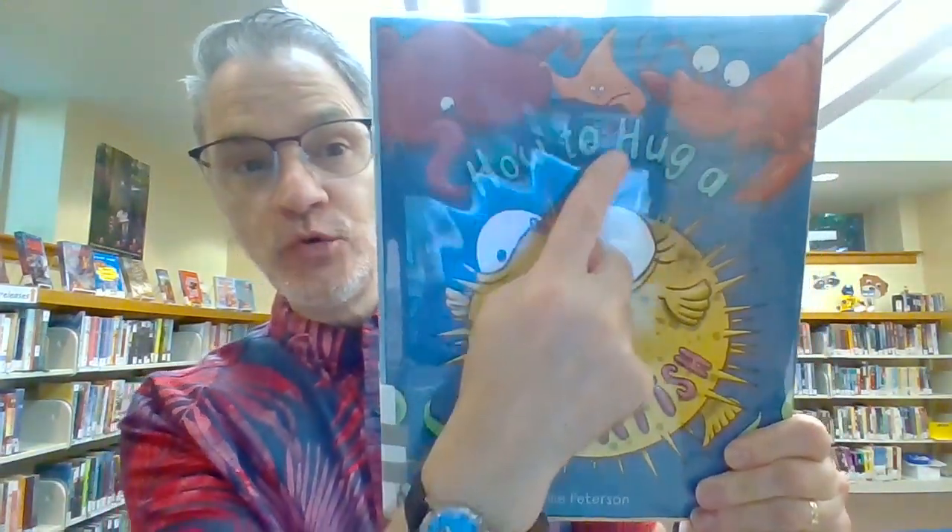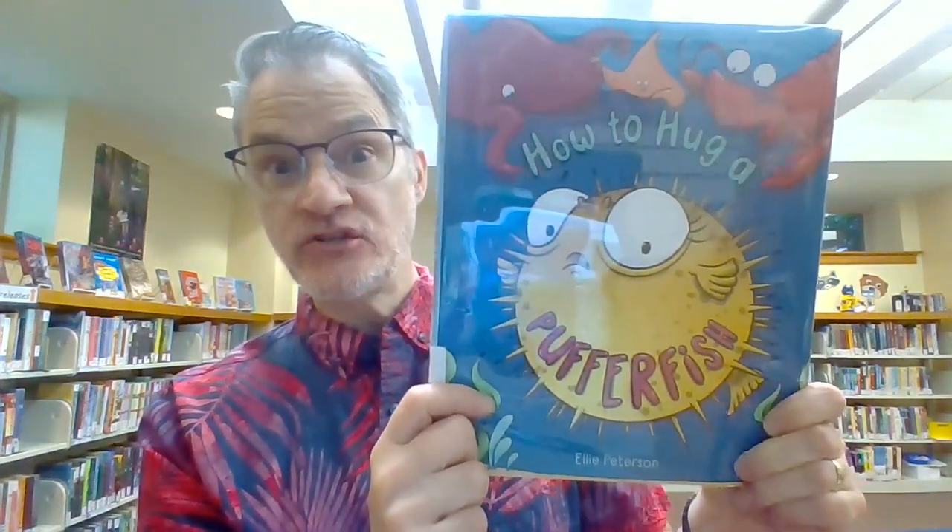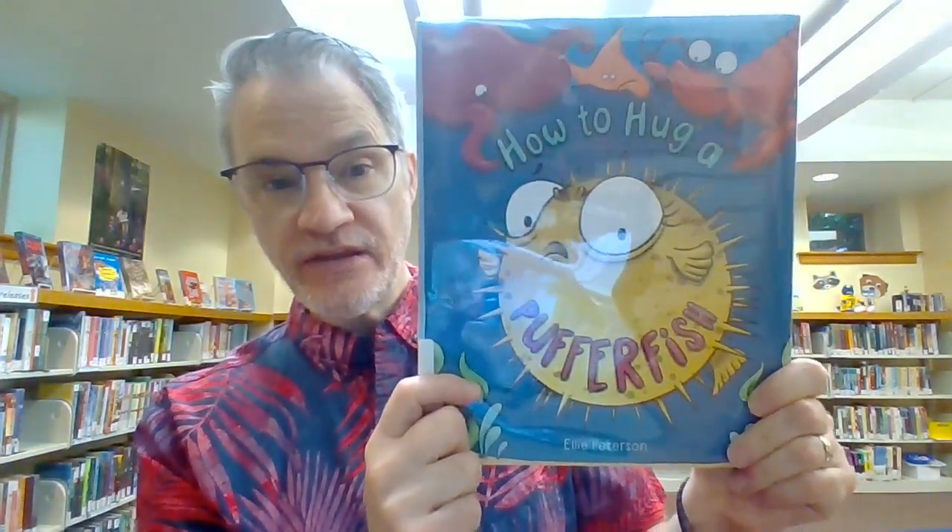Now I have some books that also have the letter H. For example, our book How to Hug a Pufferfish. I see two H's out in front and then one at the end.